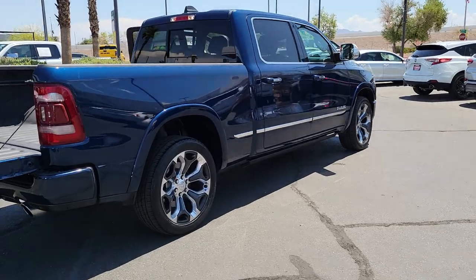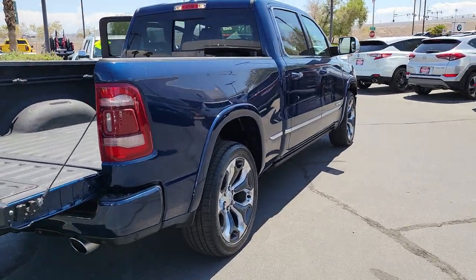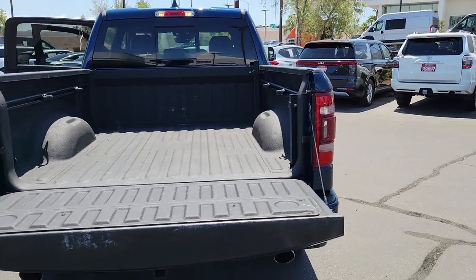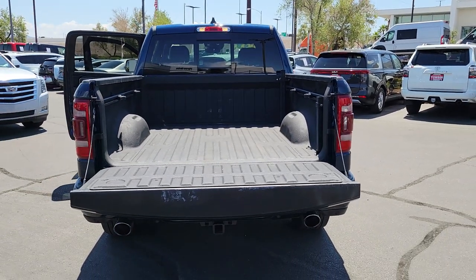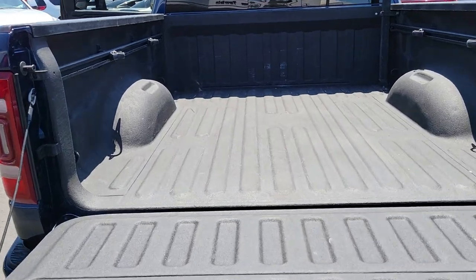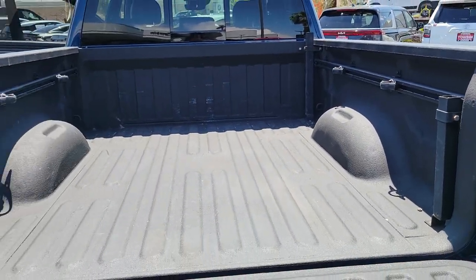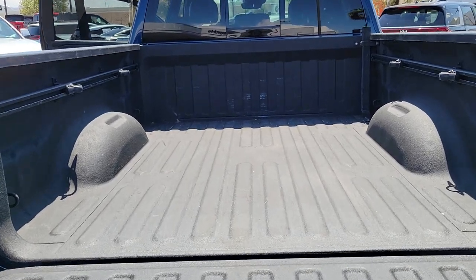These are just some of the great options this vehicle comes with: heated steering wheel, Apple CarPlay and/or Android Auto, touchscreen infotainment system, panoramic roof, navigation system, keyless entry, satellite radio, woodgrain interior trim, premium sound system, and heated mirrors.